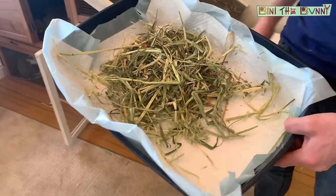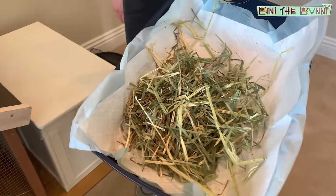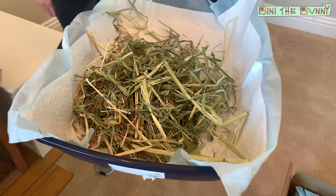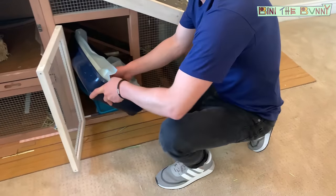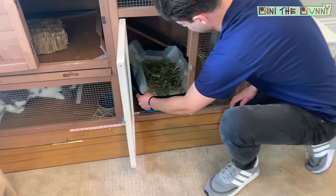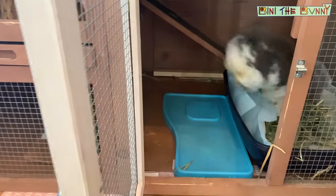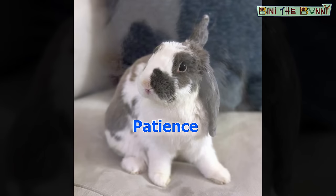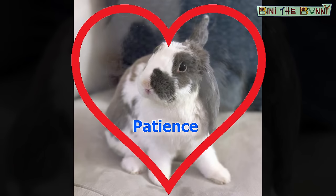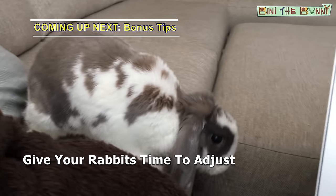This is really important because we want your rabbit to get in the habit of eating hay and doing their business in the same place. I'm going to insert this into Beanie's home — and as you can see, he's going to jump right in. Step five is patience. It's important to be patient and give your rabbit time to adjust to using their new litter box.